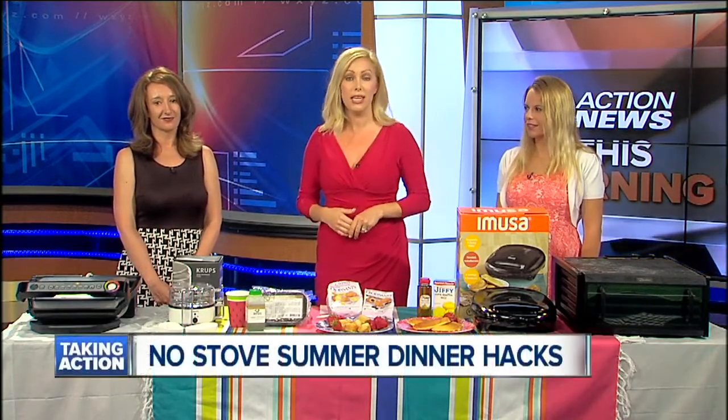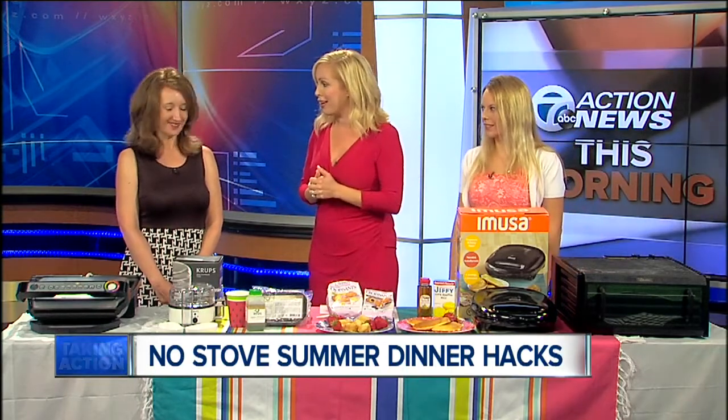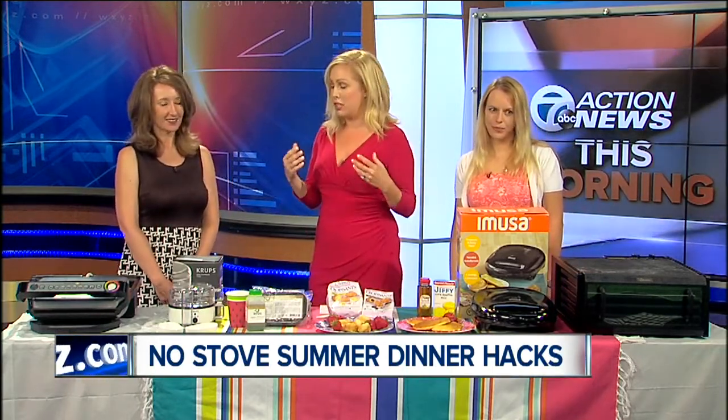Welcome back. On these hot summer days, nobody wants to be working in a hot kitchen to make dinner. Joining us to talk about what we can do to stay cool in the kitchen, we have Stephanie Hunter and Crystal Wachowski. Thank you both for being here. Tell us a little bit about what are some of the best ways to stay cool in the kitchen?